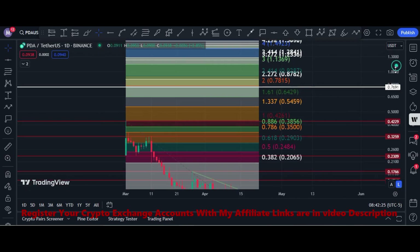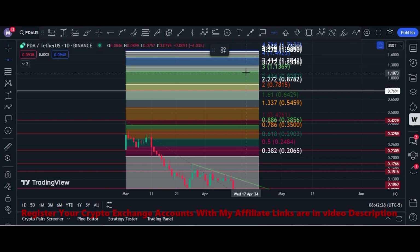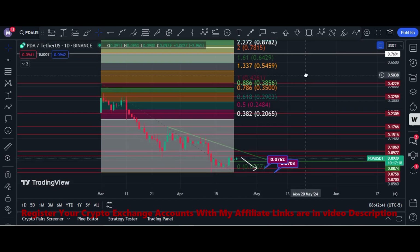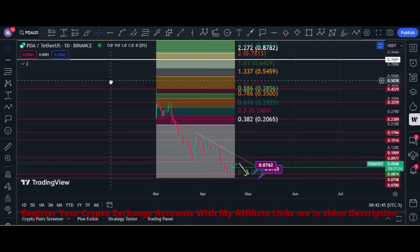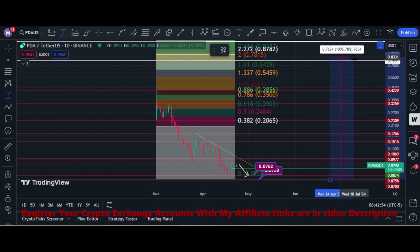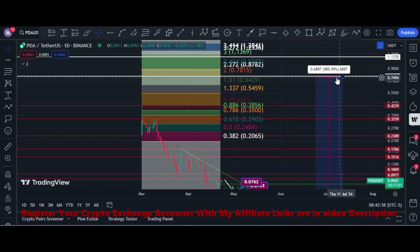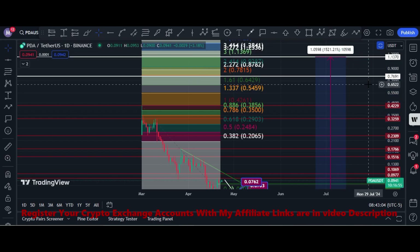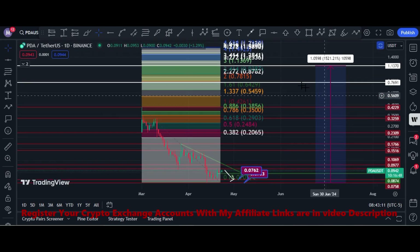My final target for this token is the area of 1.12 to 1.15 dollars. If we buy at the 7-cent price, my final target is 1.13 to 1.20 dollars — that is the area where its price can hit in this bull run.